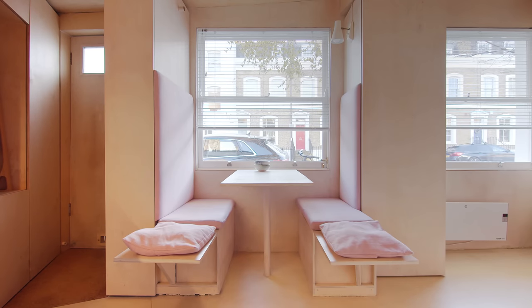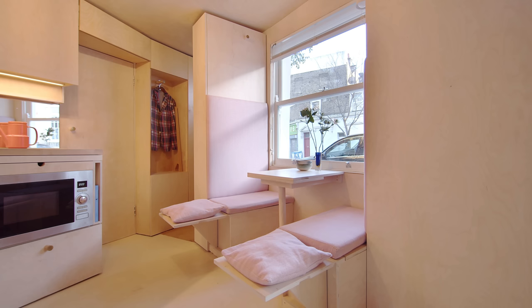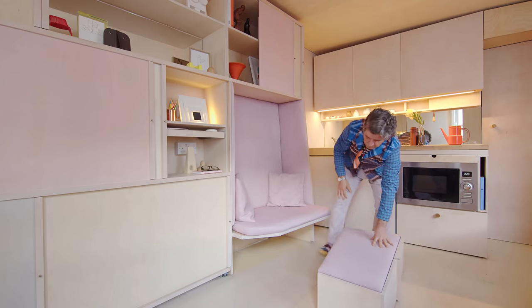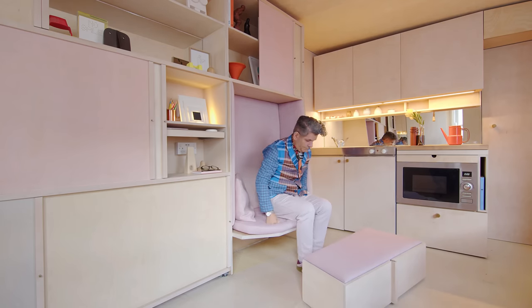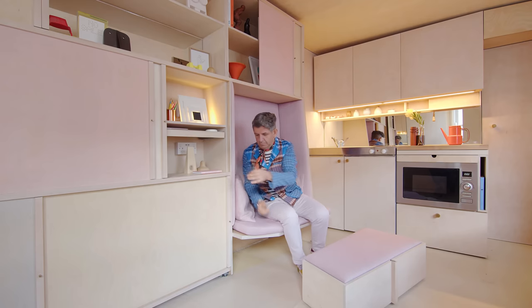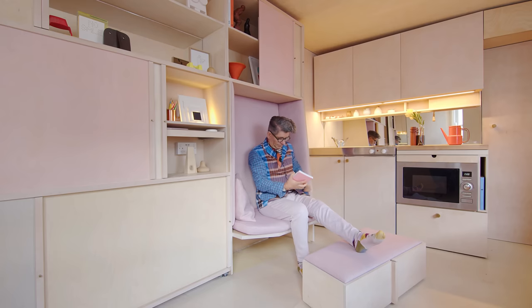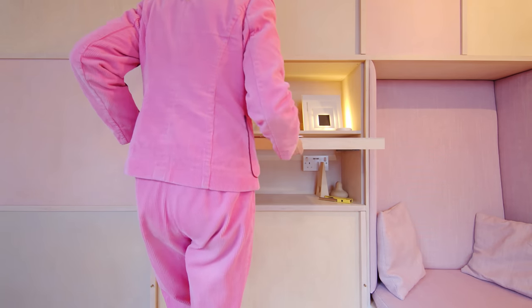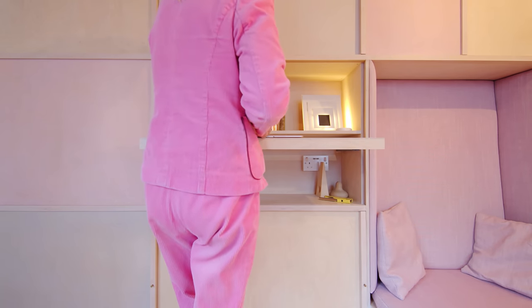One seat has under-seat storage, and the other side, backing up to the entrance, is where we access storage for suitcases or bigger items. On this side of the space there's a complete storage wall with integrated seating for relaxing. There's a storage unit you can pull out, and also a poser — so it's a foot rest. There's also a shelf that can pull out at standing height so that you can stand and work.